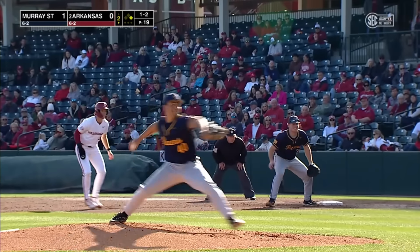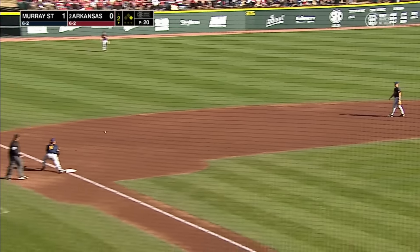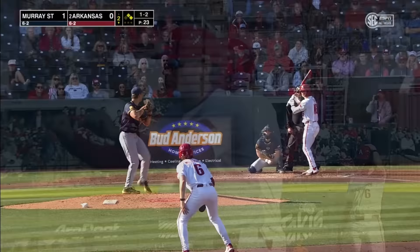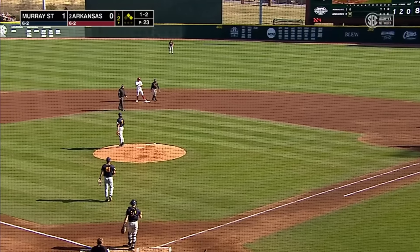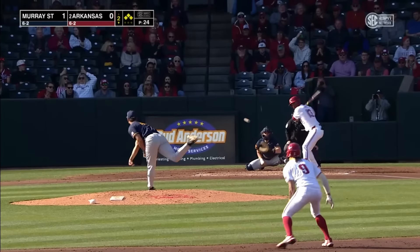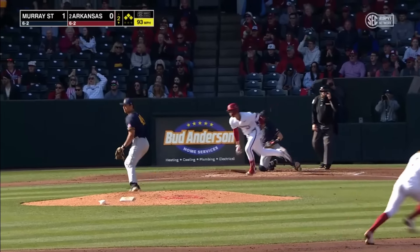Ground ball straight back through. Aloy says you can line up wherever you want to. First pitch to Jones is sliced down into the right field corner. McLaughlin in, Aloy right behind him, and the Razorbacks take the lead here in the second.